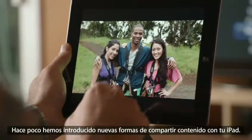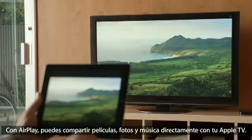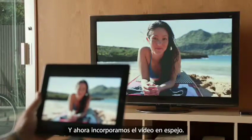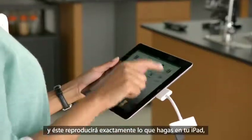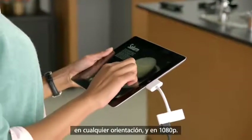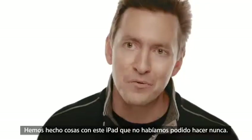Recently, we added new ways to share the content on your iPad. With AirPlay, you can share movies, photos, and music right to your Apple TV. And now we're adding video mirroring — just connect your iPad to your HDTV, and it'll mirror exactly what you're doing on your iPad in any orientation and in full 1080p.